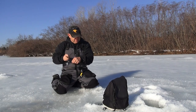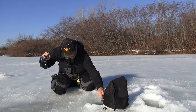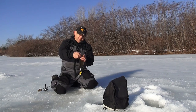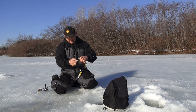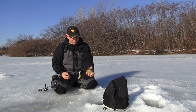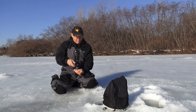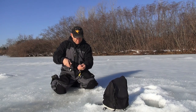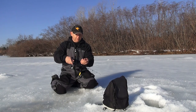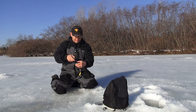Doing some late season fishing here, catching some nice bluegill on this pond. We've had such a long winter and a lot of thick ice, so a lot of the weeds have died off in the main part of the pond. What we've done is found a weed edge in about eight feet of water tight to the bank, and there's been a good number of quality bluegills holding in these weeds. This late in the season, oxygen levels can be tough in the water.